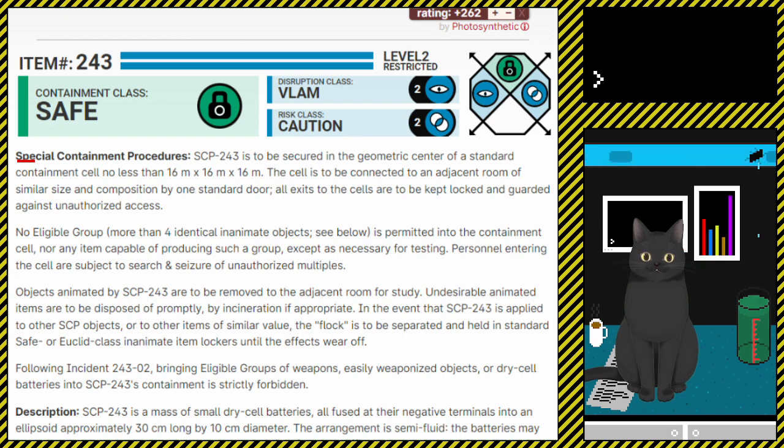Special Containment Procedures. SCP-243 is to be secured in the geometric centre of a standard containment cell, no less than 16 metres by 16 metres by 16 metres.